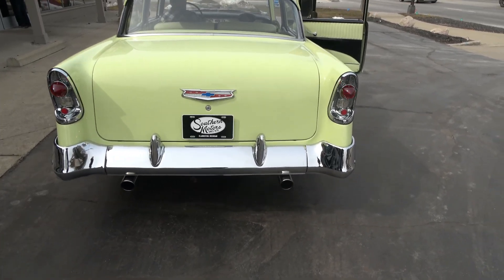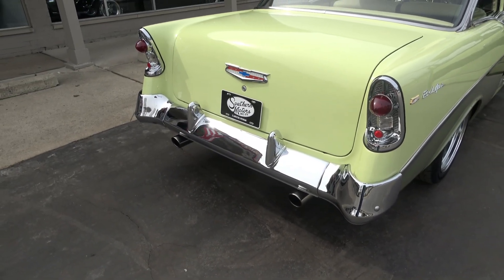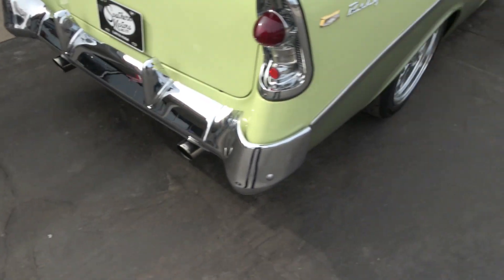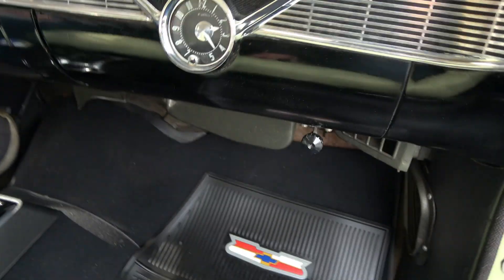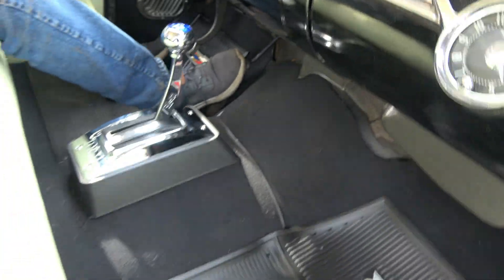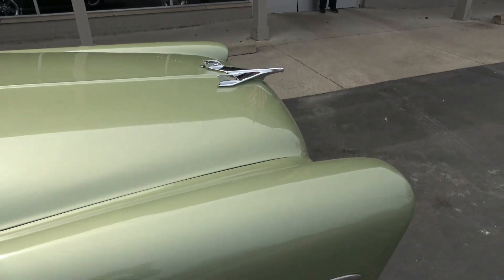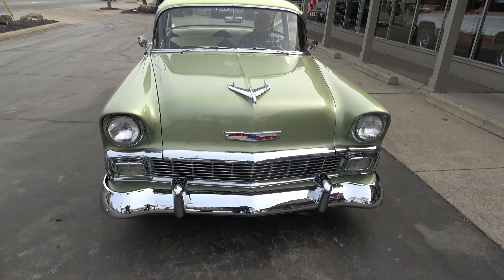Brake lights work. The backup lights don't work, guys. Car's got a great sound. Radio works — just gotta get it on the station, but it works. Blower motor works. Wipers work but they're the old style so they don't work real well. Headlights work.